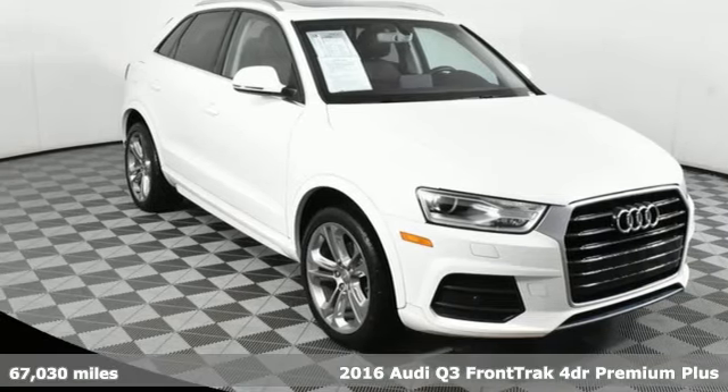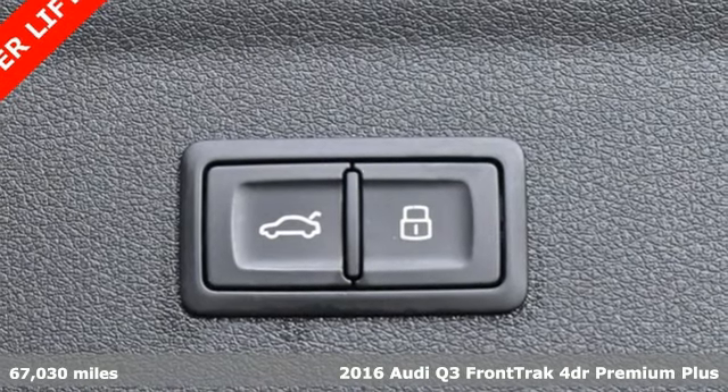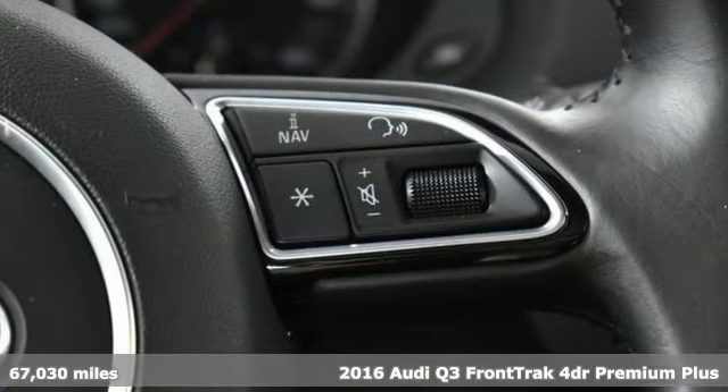Here's a 2016 Audi Q3. Style and substance are the key components of this Q3, so no matter where you run off to, you'll have the perfect vehicle.